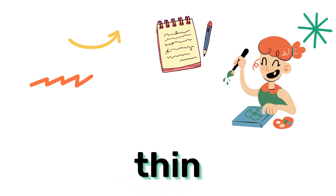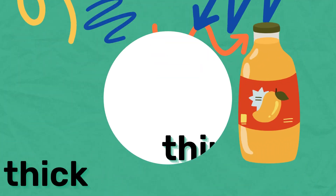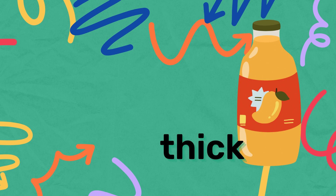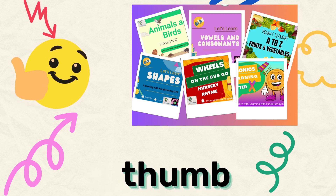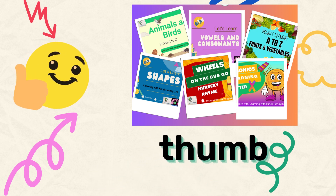Thin — she is having a thin pan. Thick — this juice is very thick. Thumb — like thumbnail. Do you like my thumbnails? Oh, thank you!